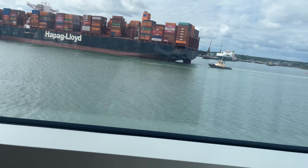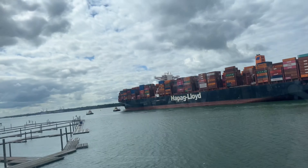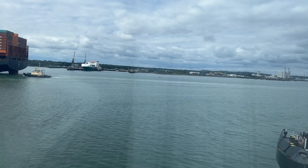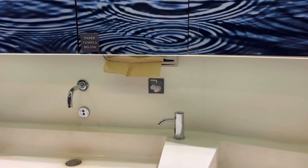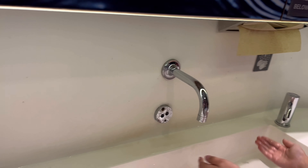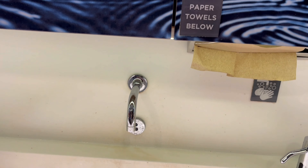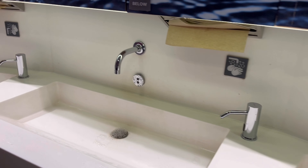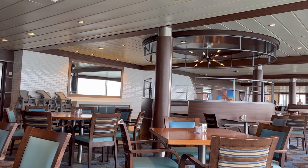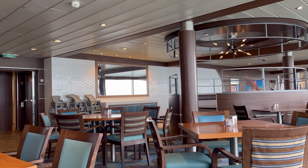This is 270 — this is where you can get a little coffee, chill out, and they do activities like bingo and speeches here. We got onto the cruise ship about half past ten and by midday we were getting hungry, so we decided to go and find the Windjammer.